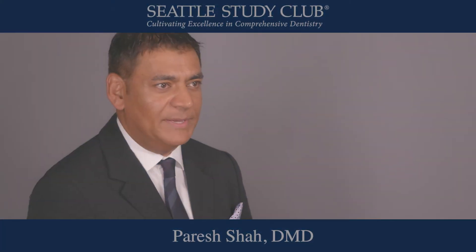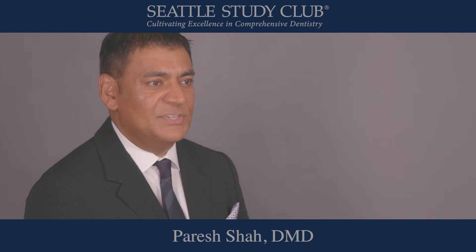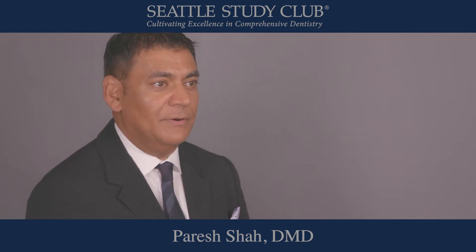Hi, I'm Dr. Krashaw. I practice in Winnipeg, Canada. I've been practicing for 25 years and I also run a Seattle Study Club. I'm a co-director there and one of the GP co-directors.